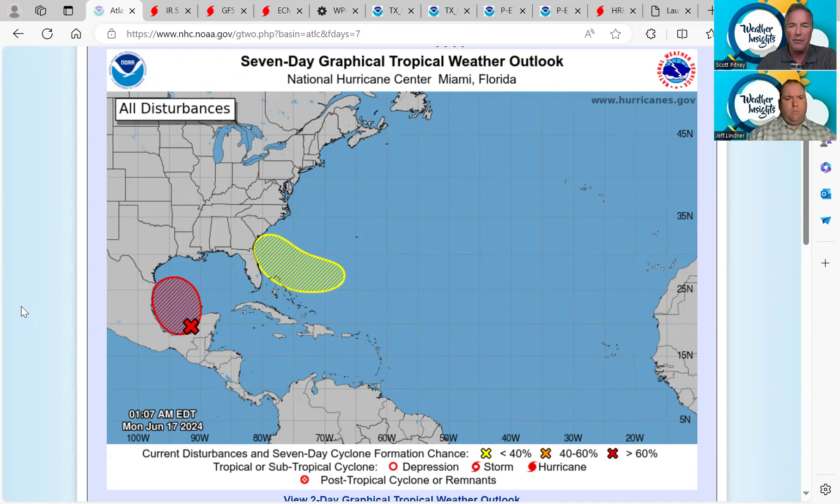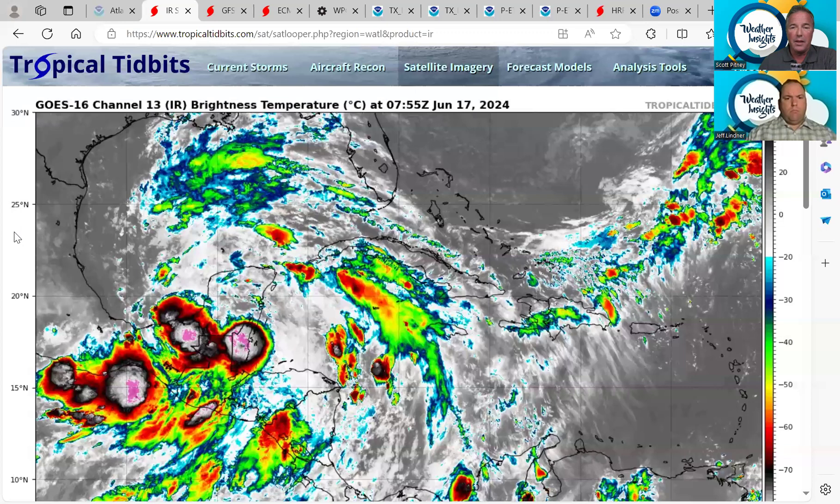It looks like we're going to have our first named storm, but regardless of that, impacts are still similar. One thing I have noticed with the latest model runs, especially the KPF, is the heavier rain has sort of shifted a little bit to the west and southwest. With these type of events, you can't get too hung up on exactly where the models are showing how much rain. We really need to be weather aware all the way from Louisiana down through the coastal bend, all the way down to south Texas and even inland to the hill country.